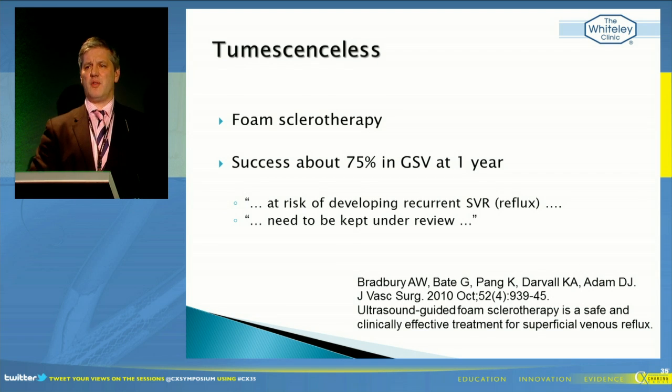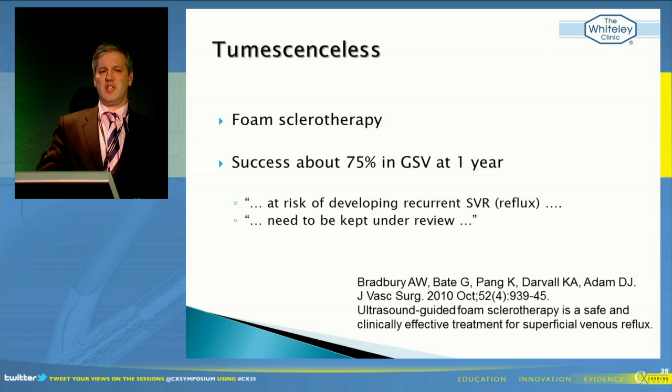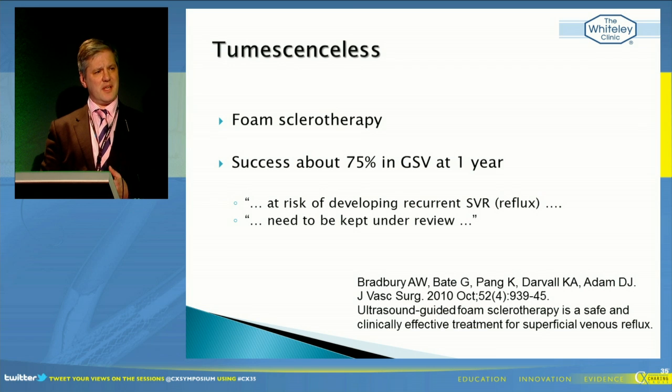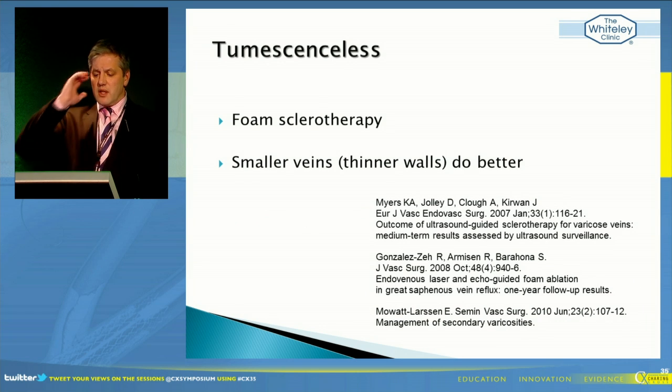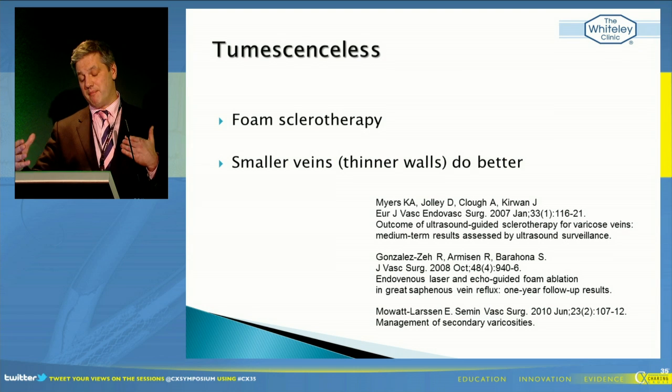We already have one tumescentless treatment, and that's foam sclerotherapy. But we know it's not very good. The results in the truncal veins - unless you're doing specialist long-line or new tumescence procedures to stop the foam from migrating or being washed out - the results of just injecting foam as a true tumescentless approach aren't very good at all. Even to get results approaching our new endovenous techniques, you have to do multiple re-interventions. In smaller veins they do much better, whether the cutoff is 5mm, 6mm, or 7mm.